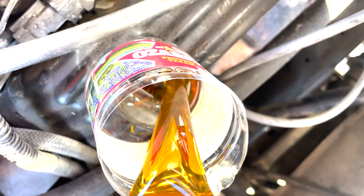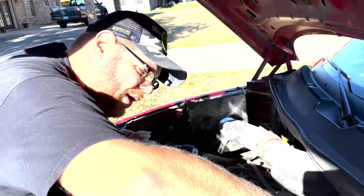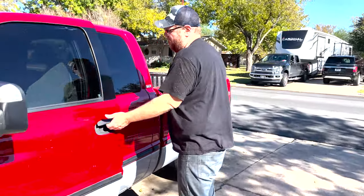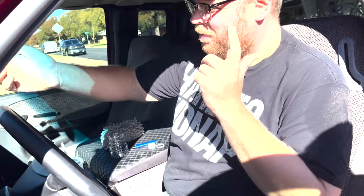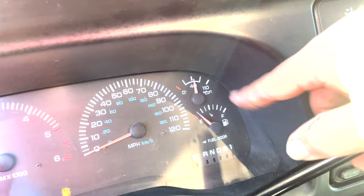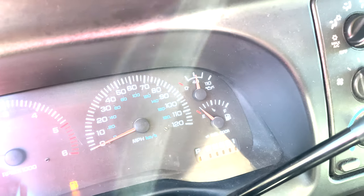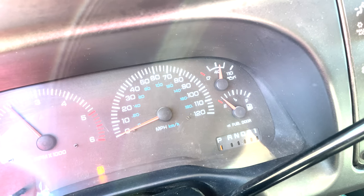Pouring in my Mobil 1 high mileage — for 75,000 miles and above. Moment of truth. It's probably going to knock because it's a Dodge, but... Oil pressure came up! Look at the oil pressure — it's at like 42, 45. It never goes up. Oh my gosh, I think we might have fixed this, boys.